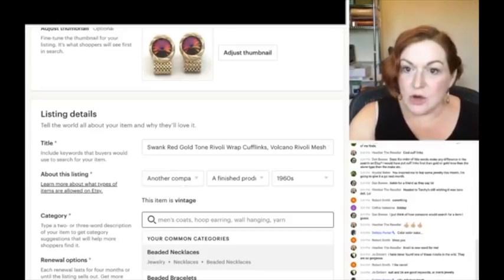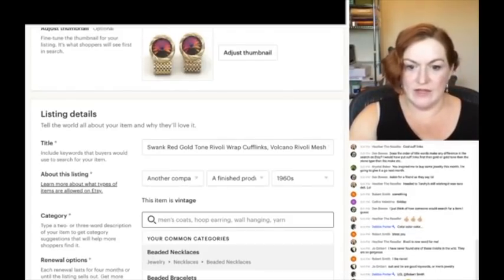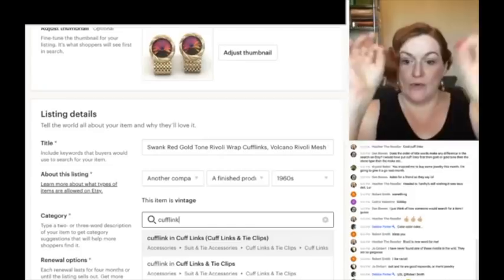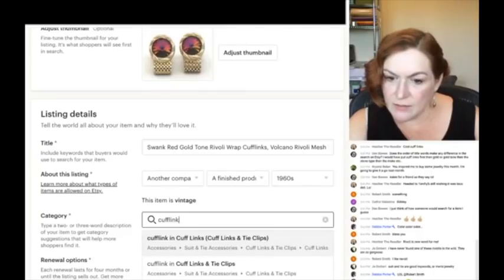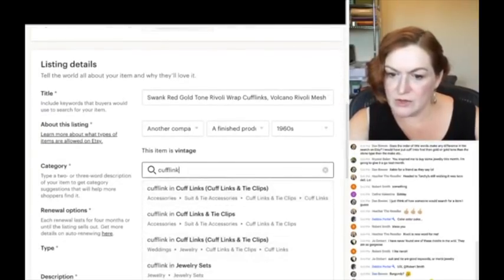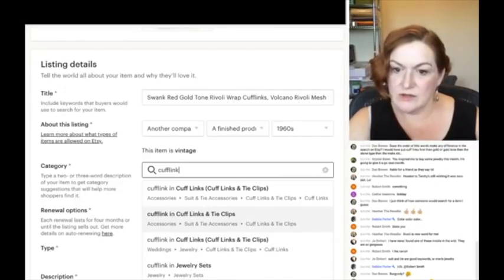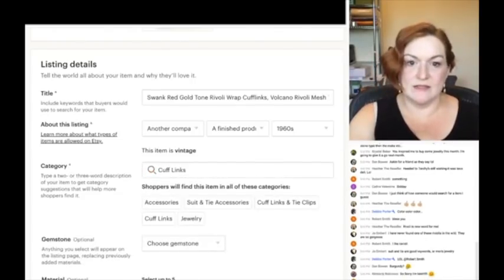For category, you type a two or three word description and get suggestions. I'll put in 'cufflinks' — and here under 'cufflinks and tie clips,' weddings, jewelry... Here we go, cufflinks — and then 'suit and tie accessories.' That drops in some other categories.